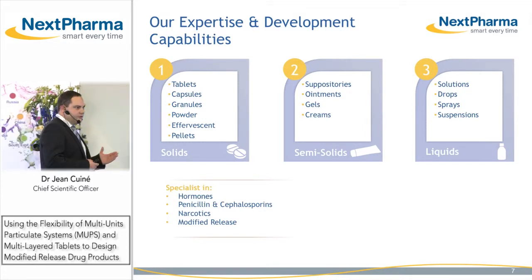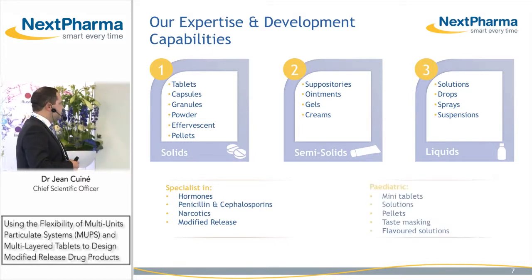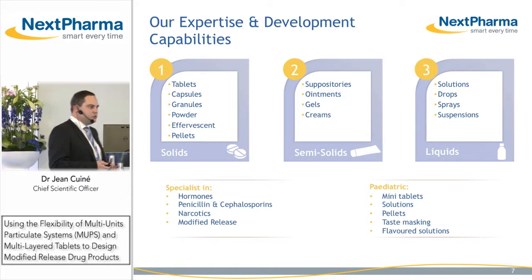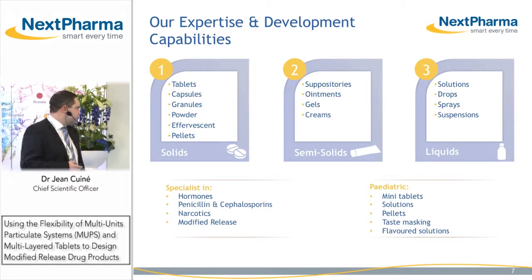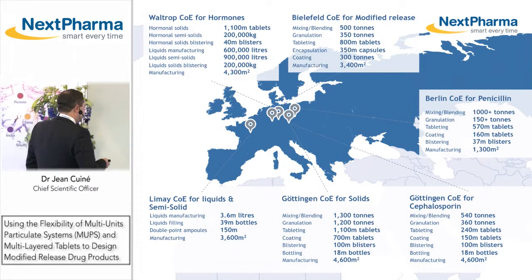We have a deep expertise in modified release dosage forms as well as expertise in developing pediatric dosage forms which ensure dose flexibility and taste masking. What we can develop, of course, we can manufacture.